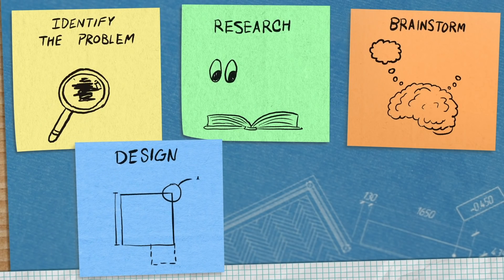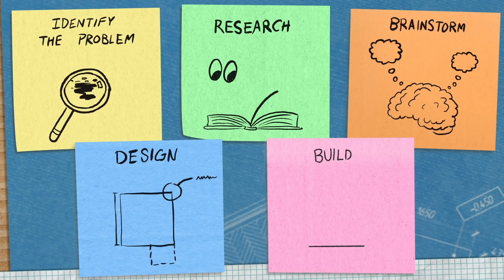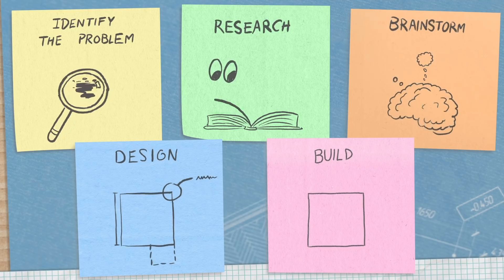The next step is design. You design what that's actually going to look like, put it on paper, draw your calculations — that's when you get your calculator out. And now that you have a good design that everyone on your team agrees looks good, the next step is to build. Build it up, start to make it look exactly how you designed it.